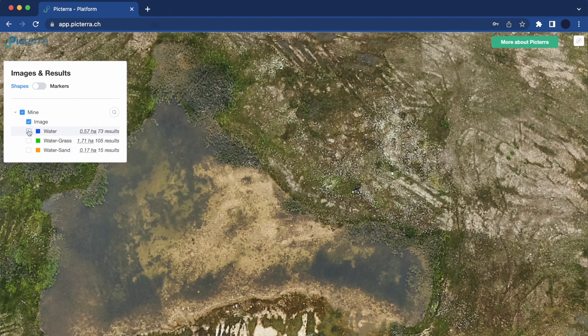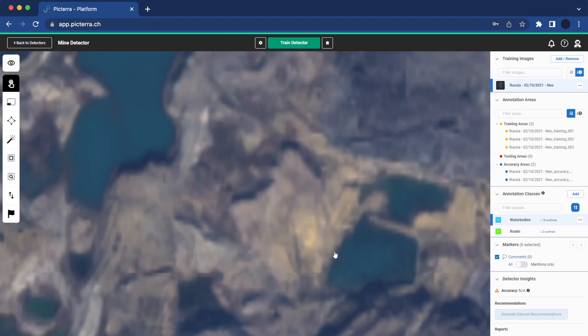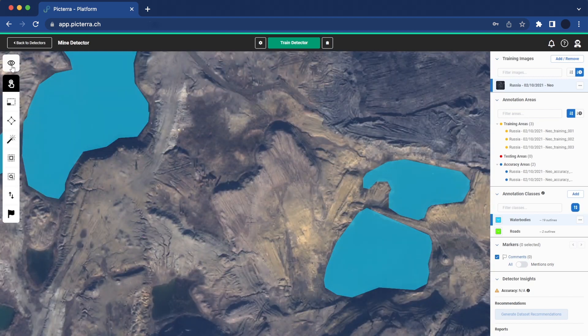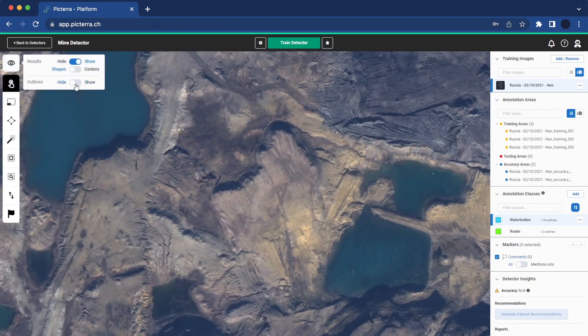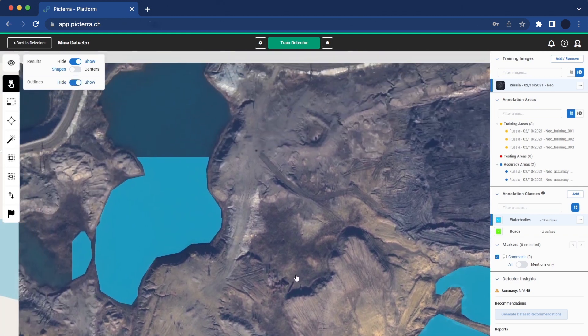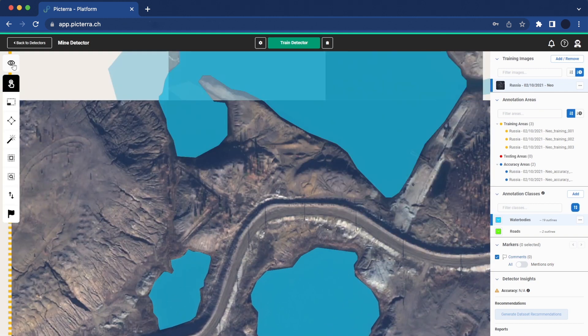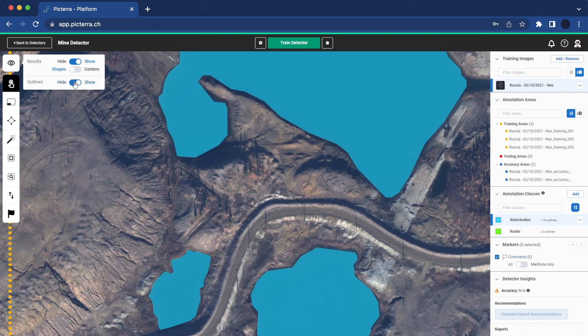Identification of water bodies across mining sites — let's take a closer look. Why is it important from a safety angle to detect water bodies and monitor their changes across a mining site? Water bodies can pose risks to mining operations if not properly managed. Detecting and monitoring water bodies helps identify potential hazards such as flooding and landslides.